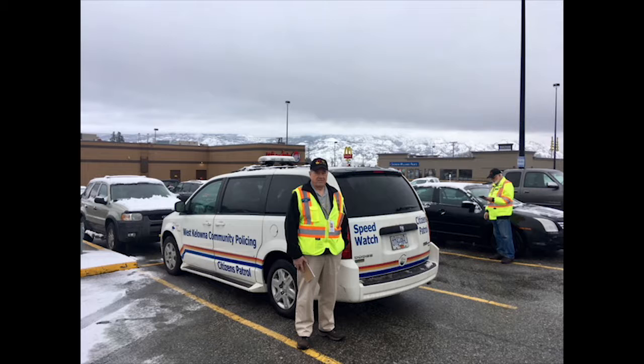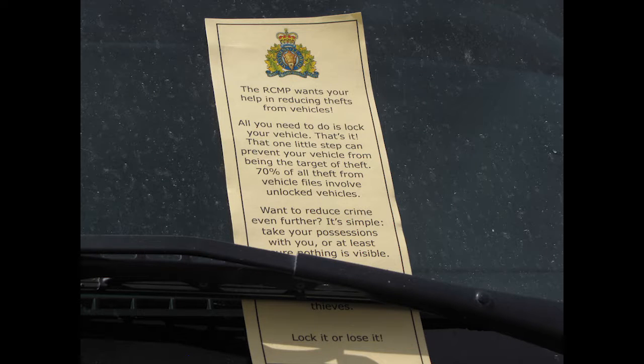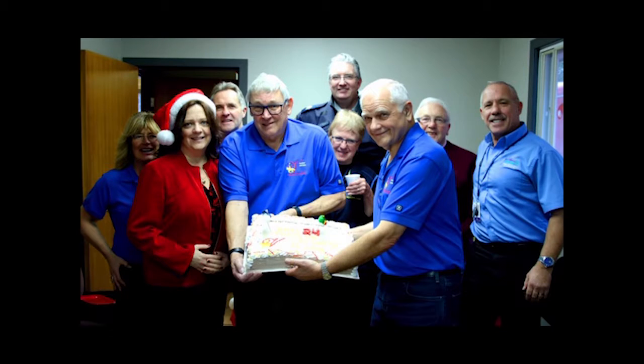Community policing volunteers in West Kelowna, Lake Country, and Peachland were out patrolling parking lots during the season, leaving a reminder for each motorist about locking vehicles and keeping valuables out of sight. Peachland's new community patrol office was celebrated by the mayor, RCMP members, and crime prevention volunteers.